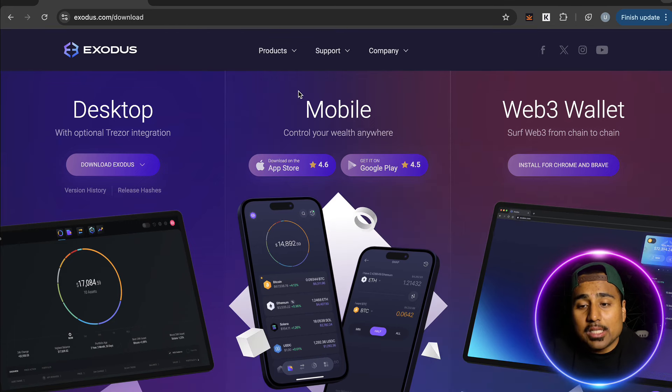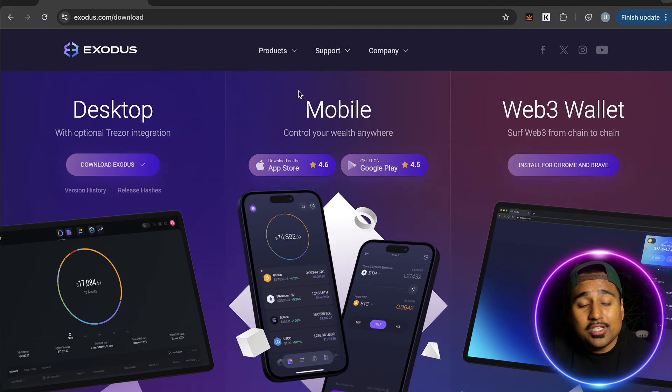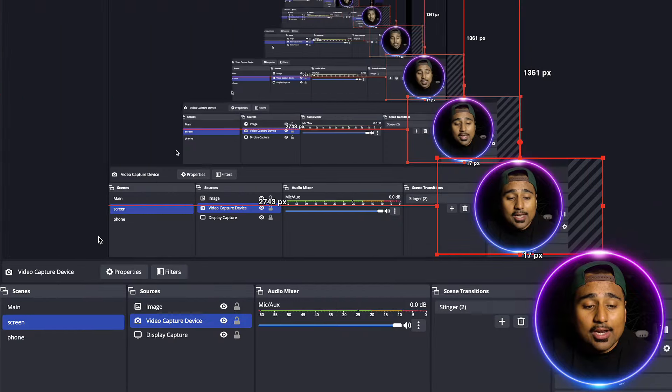I've really enjoyed using Exodus — it's a very easy all-in-one platform to buy, sell, and store cryptocurrencies. As always, none of this is financial advice; always do your own due diligence before investing any money in crypto. Let me know in the comments if you've ever used Exodus and what you think. Until next time, this is your friend Marcon — peace.